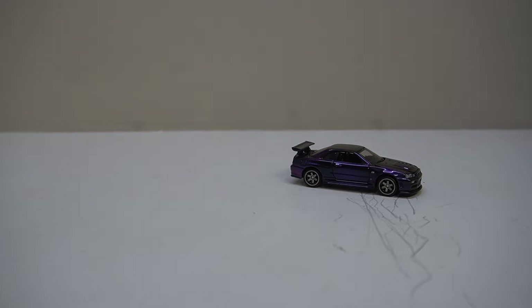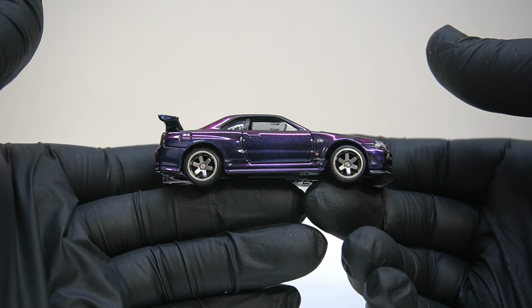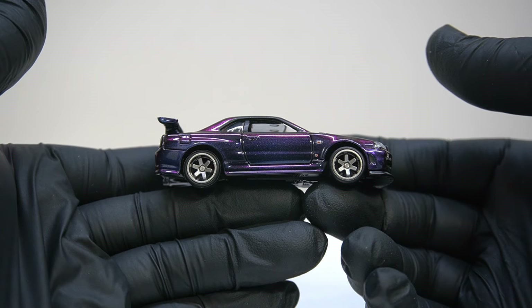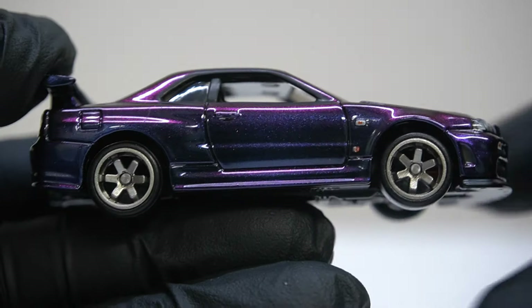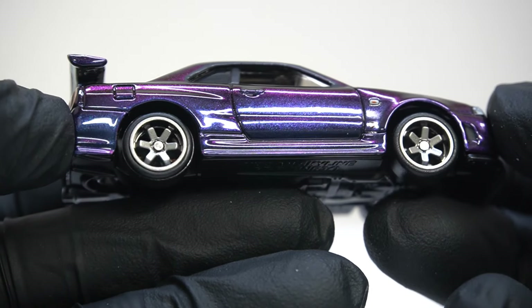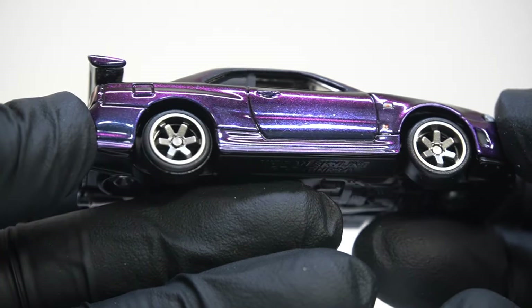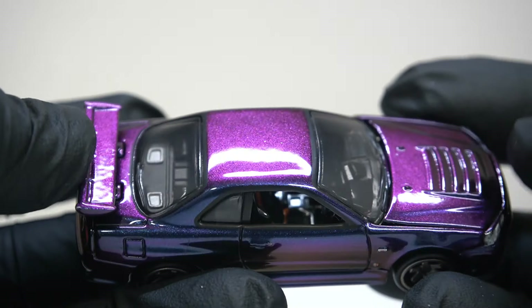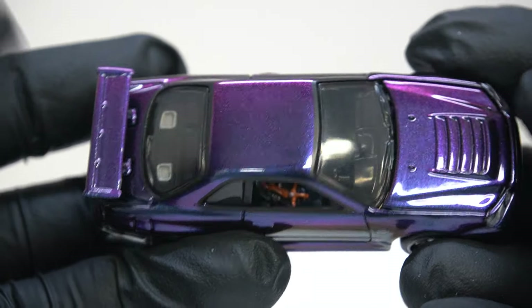Right, the R34 — this is now my first RLC R34 Skyline. Awesome. Hopefully the camera will pick this up pretty well, but I might have to do a little bit of colour grading, because I want to try and get this as well as I can see it with the eye. Wow, that's cool.